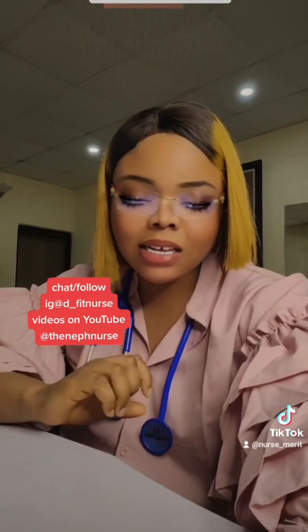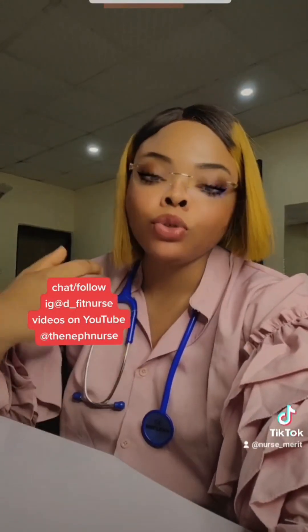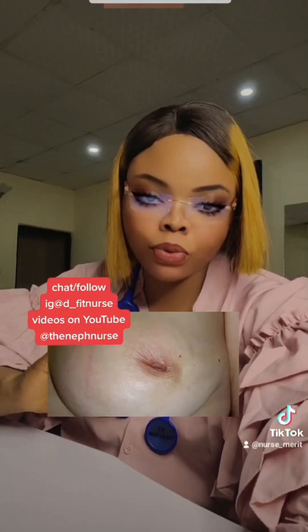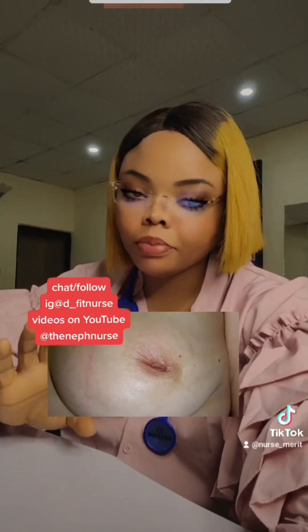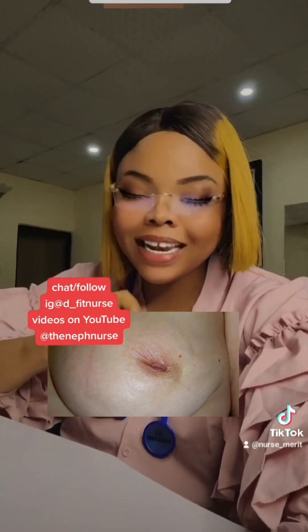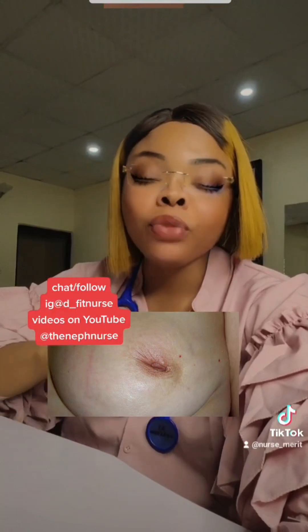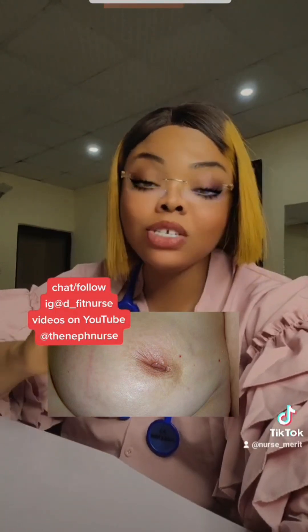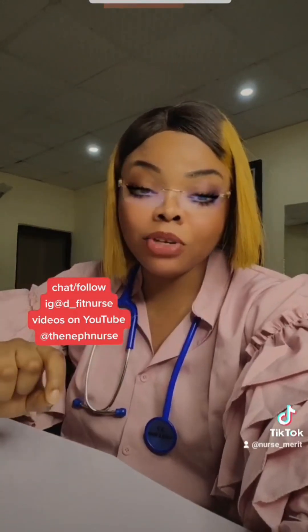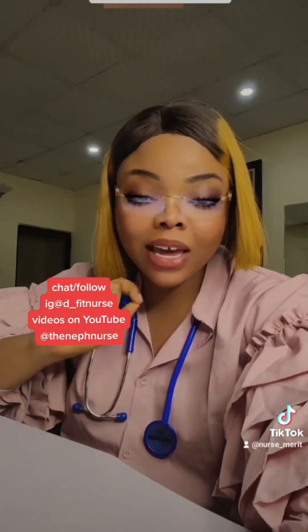Another one is dimpling. If your nipples are dimpled or you have cracks in your nipples, please you need to see a doctor. This is why you should learn how to do breast self-examination every month. Especially if you have approached menopause, you must do breast self-examination — maybe twice a month. And also get vaccinated.